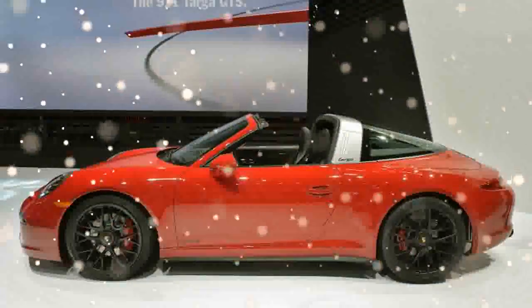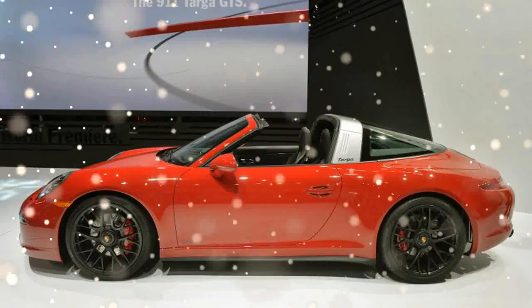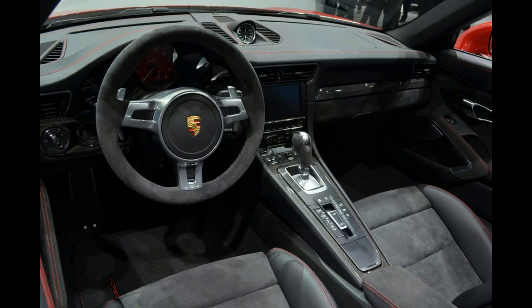The Porsche Active Suspension Management is standard on all GTS models, while the GTS Coupes step up to the PASM Sport Suspension for a 0.39-inch lower ride height.